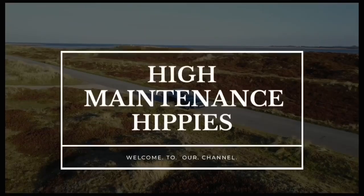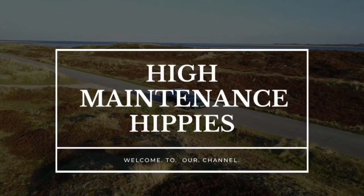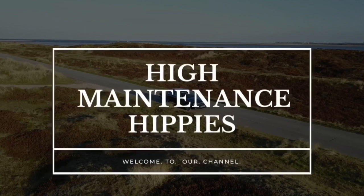Hey everybody, welcome back to my channel! Today I'm going to be showing you my thrift haul. One of my favorite hobbies is to go thrift shopping — I found some great deals, name brands, and clothes still with the tags on. You won't believe some of the things you find.